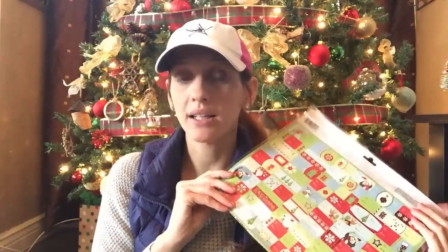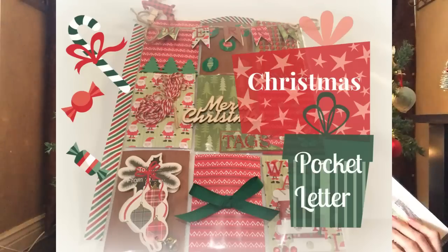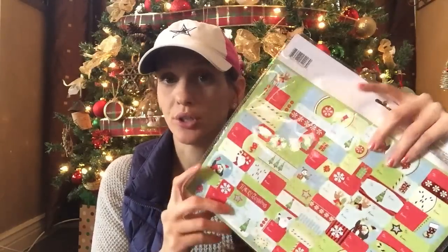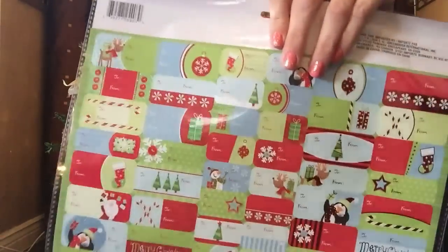I'm going to be doing another pocket letter — except the last one was a review of one I put together. My next one's going to be a tutorial. The reason why I did a review in the first one was because I didn't have enough time to share the tutorial with you. So my next one is going to be a full-blown pocket letter tutorial, and I may be using these for that.